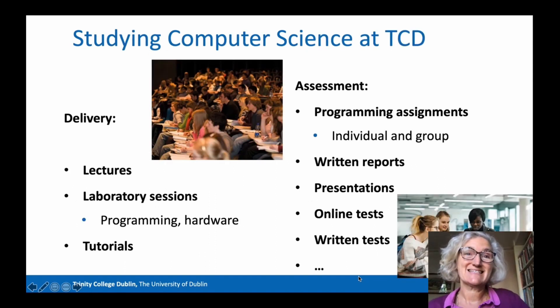So what's it actually like to study computer science at Trinity College? The teaching is delivered via lectures, in laboratory sessions where you might be programming or engaging with hardware, and in tutorials where you work on solving problems in smaller groups supported by a teaching assistant. Most of your learning will occur when you do assignments — many of these will be programming assignments carried out individually and in groups. You'll also be asked to write reports, make presentations, do online tests and written tests.